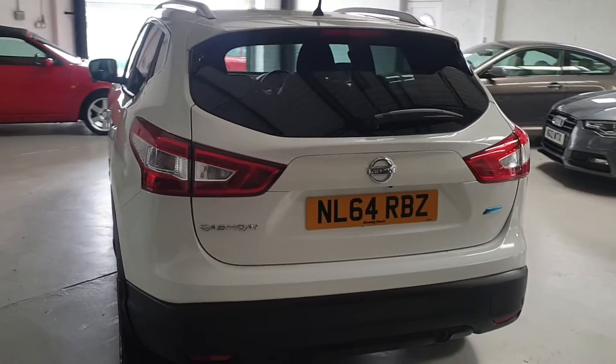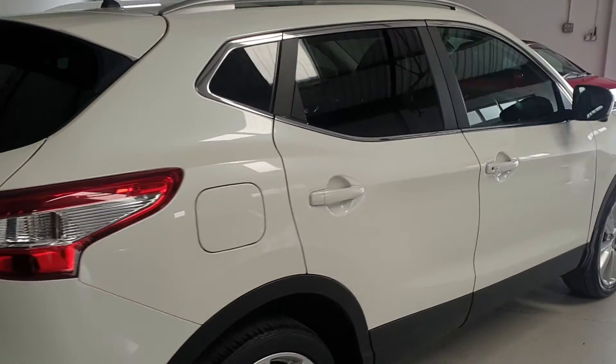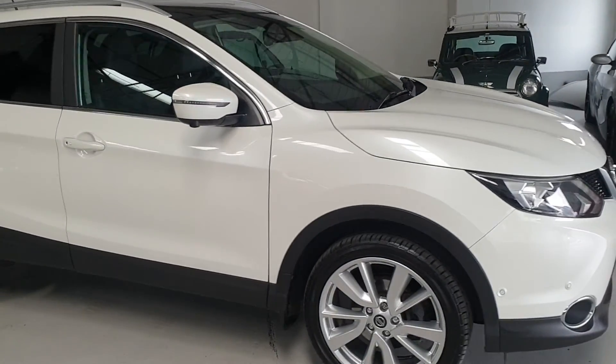For any further questions or to book an appointment to see this lovely Qashqai, please give our sales team a call on 07934 443858 and one of our sales team will be happy to help.